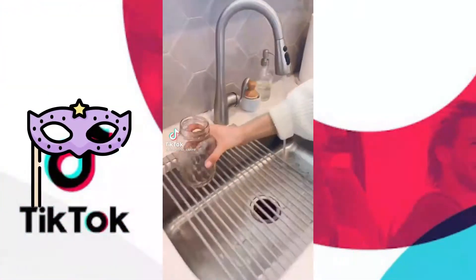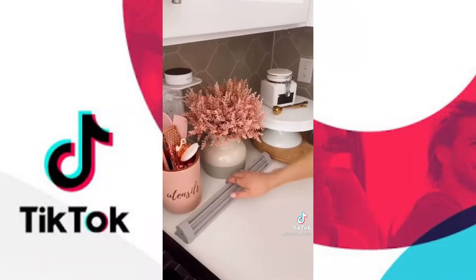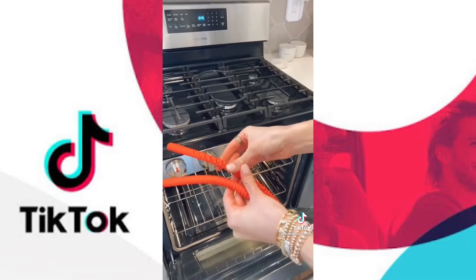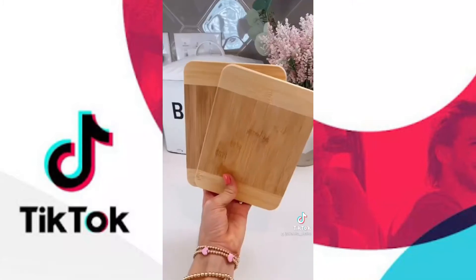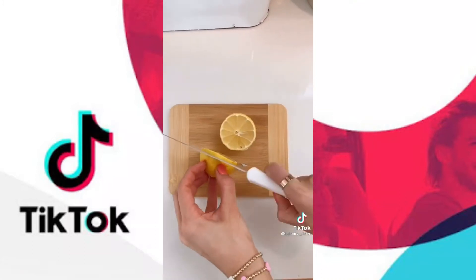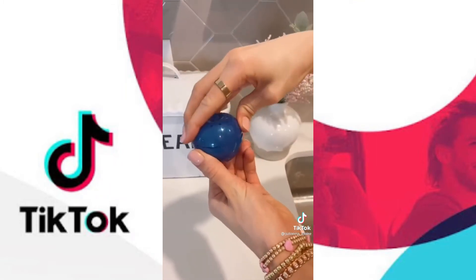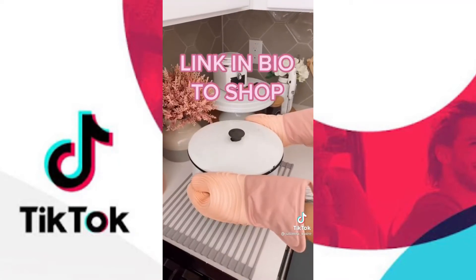Save counter space when cleaning up with this non-slip drying mat. It's made with food-grade silicone and dishwasher safe. This item also doubles as a trivet up to 400 degrees. These oven rack guards prevent burns when reaching inside your oven — they stand heat up to 450 degrees and take seconds to put on. These mini cutting boards come in a pack of two and are perfect for cutting smaller items like lemon and limes. Extend the life of your produce with these blue apples — they absorb ethylene gas, which causes produce to overripen. Put a blue apple in your produce drawer and the packet lasts for three months. Link in bio to shop.